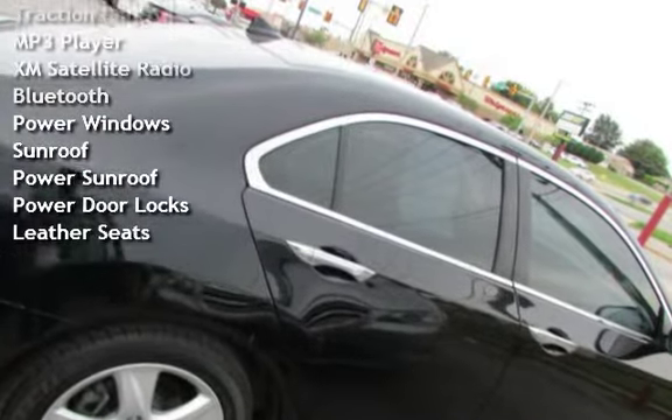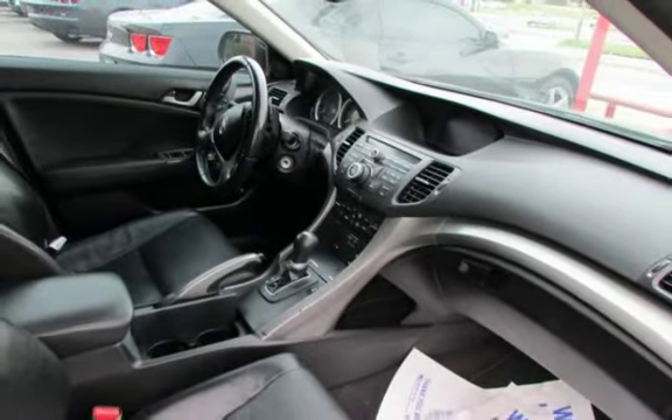Additional features include an MP3 player, XM satellite radio, Bluetooth, power windows, power sunroof, power door locks, and leather seats.